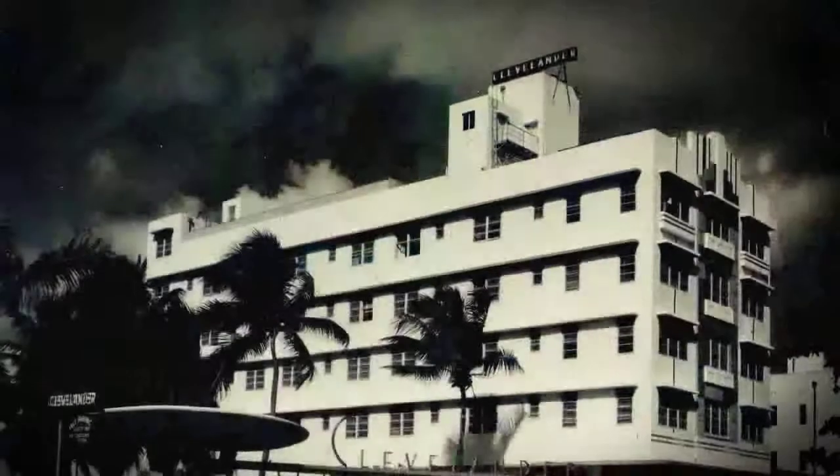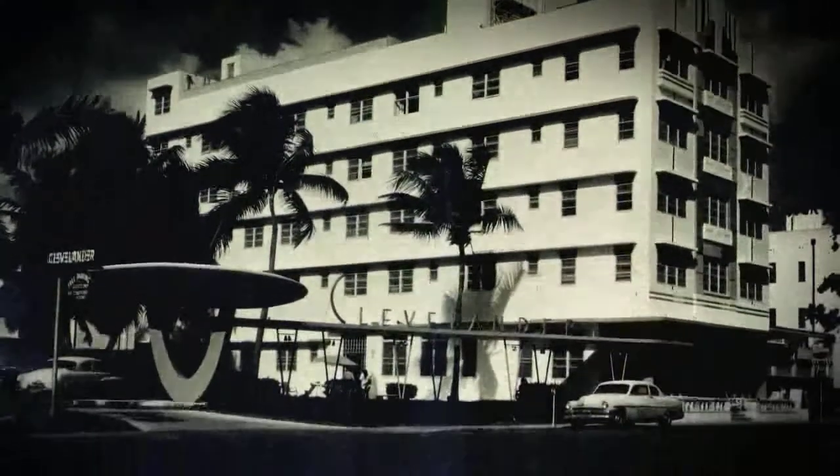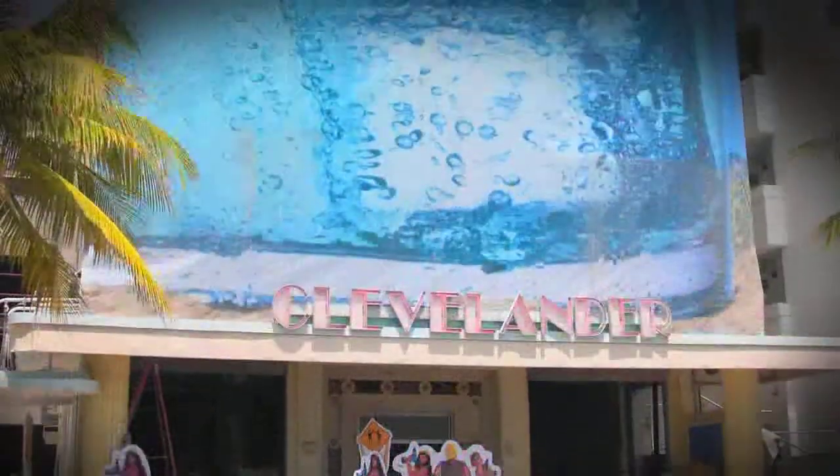The Cleveland Hotel was built in 1938 by a family from Cleveland, Ohio. They built the hotel as a place for people from the Midwest to have an escape. We were lucky to purchase the property in 1999, and from there we kind of elevated, renovated, and expanded it.